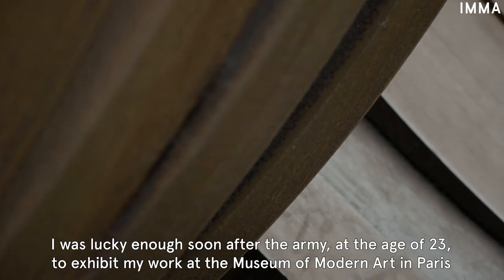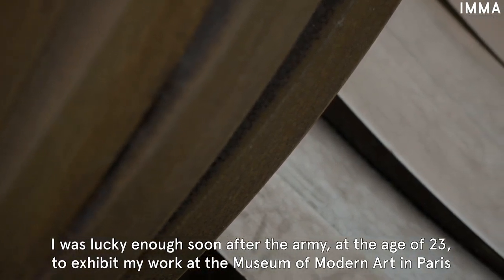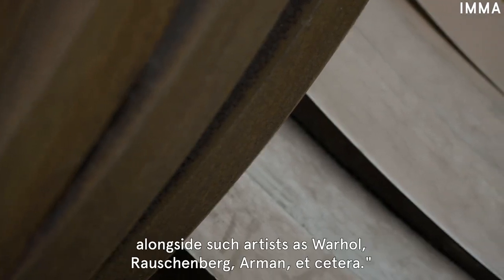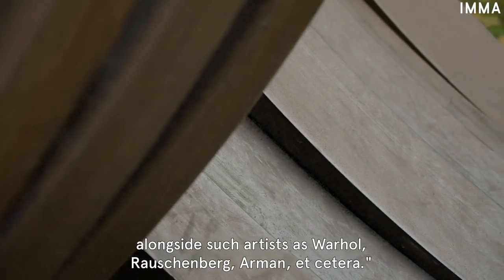'I was lucky enough, soon after the army, at the age of 23, to exhibit my work at the Museum of Modern Art in Paris, alongside such artists as Warhol, Rauschenberg, Armand, etc.'